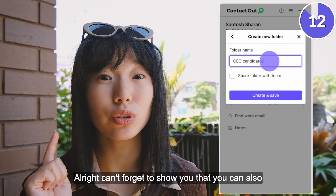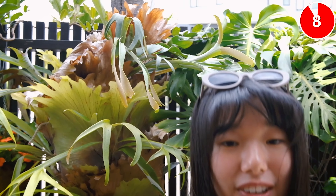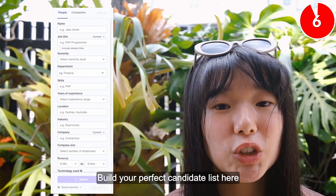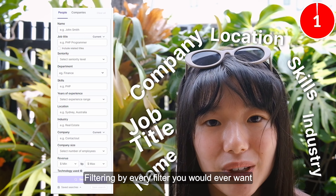You can also organize your leads and export them all in one go. And the best part — build your perfect candidate list straight from the ContactOut search portal, filtering by every filter you would ever want.